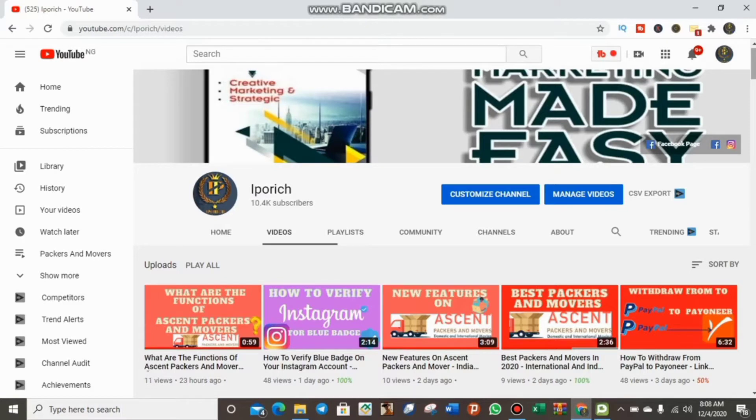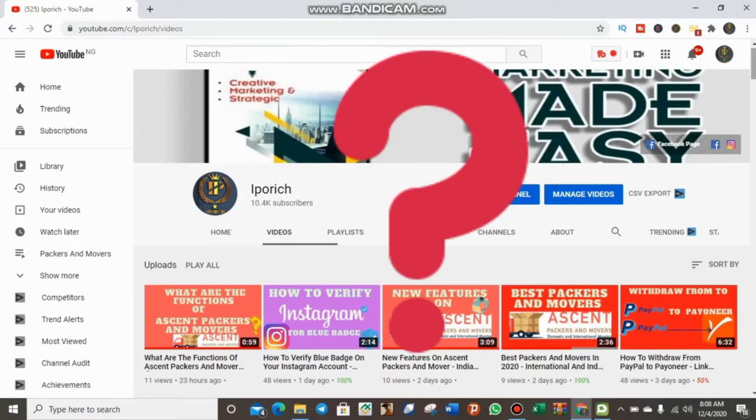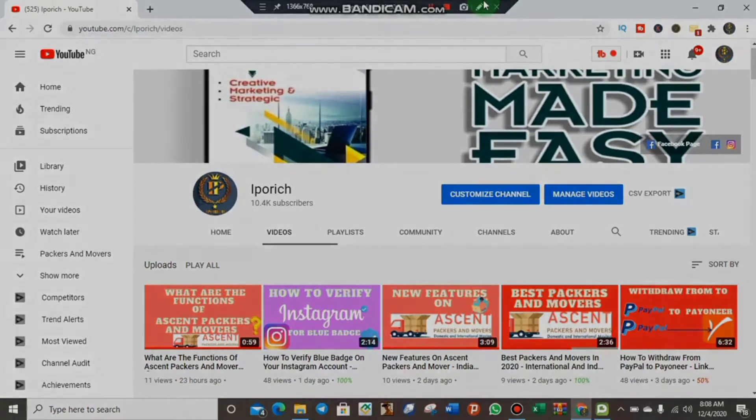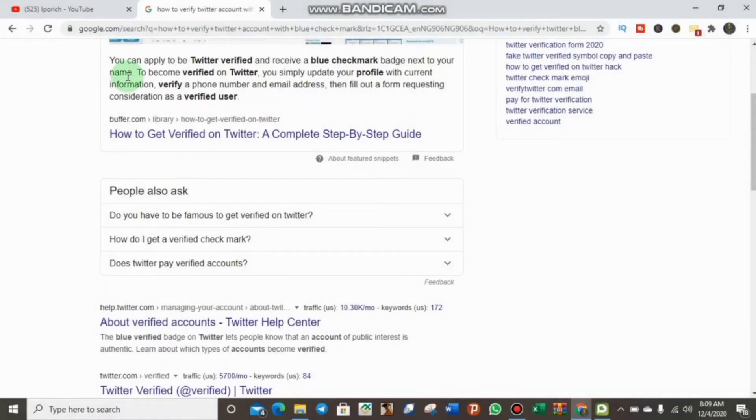Today in this video we are talking about how to verify your Twitter account with the blue badge. Is this the same step as the Instagram verification I showed you yesterday? No, guys, just watch this video. If you remember in my yesterday's video about Instagram, there are a lot of things you need to do. But today on Twitter it is very easy. You have to update your account, make sure your settings are okay, use your real name, verify your ID card, and verify your phone number.